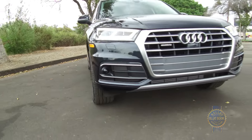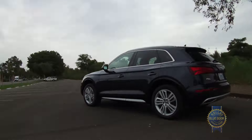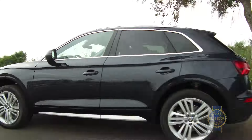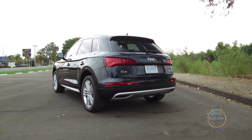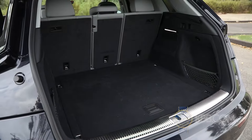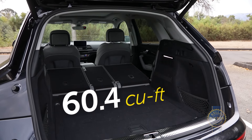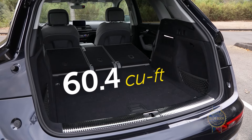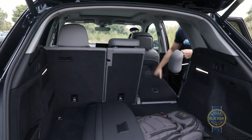Outside, despite a Mr. Potato Head application of signature Audi design elements, when splashed across a Q5-sized canvas the result is a handsome, sculpted, and desirable SUV. Underneath this Q7-like clamshell hatch we find a nicely shaped 26.8 cubic foot cargo hold. Lowering the 40-20-40 split rear seats more than doubles that figure, though before pulling the conveniently placed releases you might want to remove the headrests.